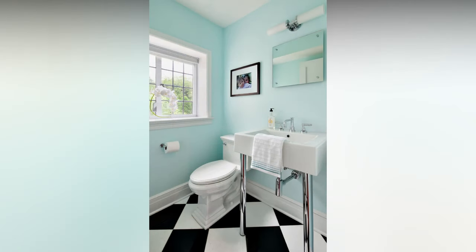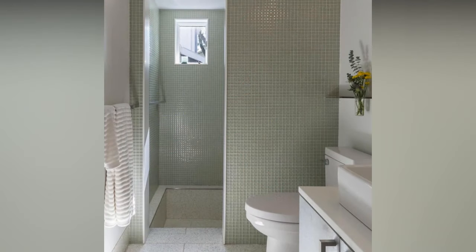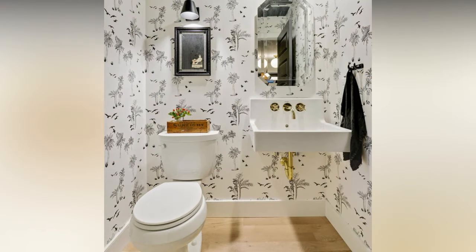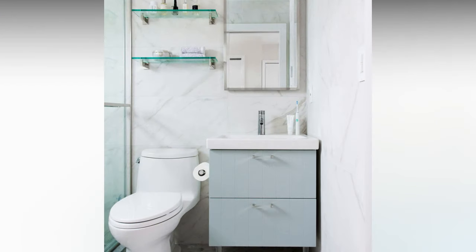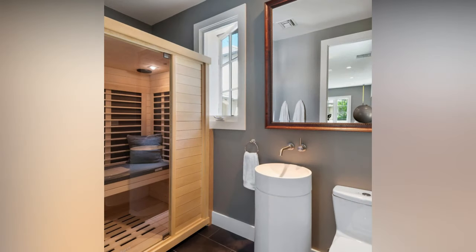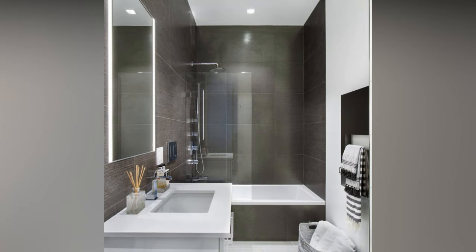LED mirrors not only provide excellent lighting but also add a touch of modernity to the bathroom. Proper lighting is essential for any bathroom, especially in small spaces — it can make the room appear more significant and create the right ambience. If possible, maximize natural light with large windows or skylights; it instantly brightens the space and creates a sense of openness. Install recessed or pendant lighting for even, ambient illumination and avoid harsh, direct lights that can cast unflattering shadows. Backlit mirrors are a contemporary trend — they provide functional lighting and also serve as a decorative element.